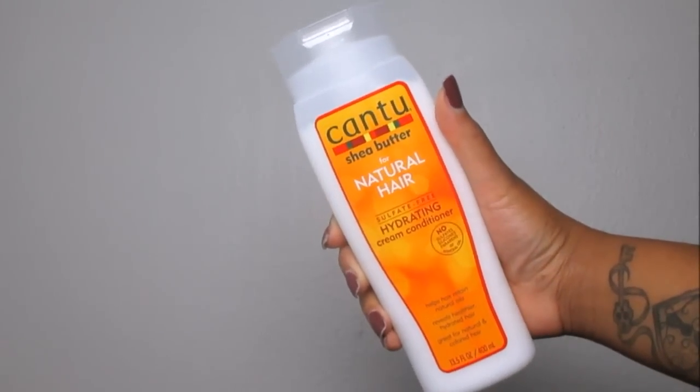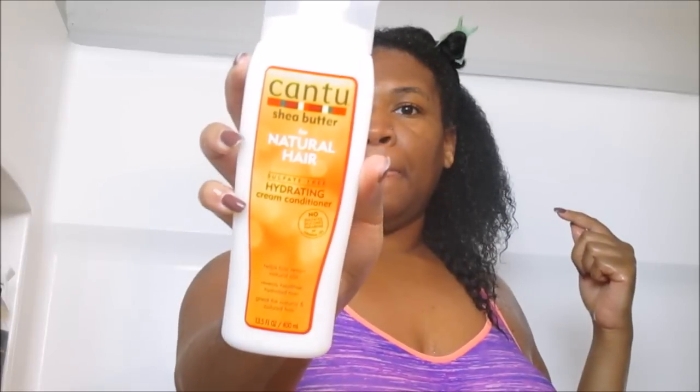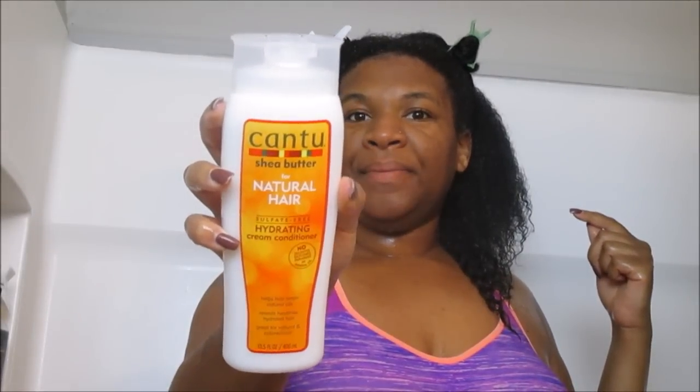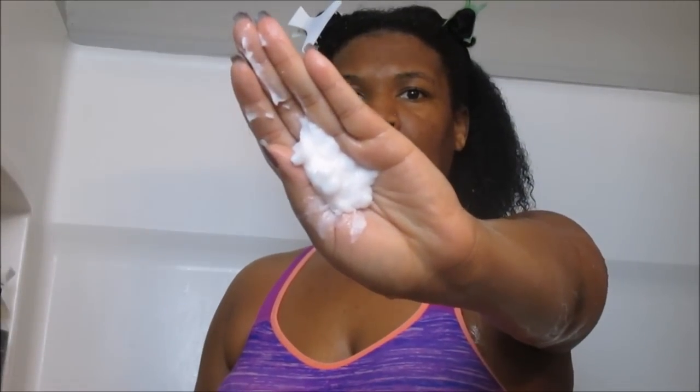Now we're moving on to the hydrating cream conditioner. It's a unique sulfate-free formula that moisturizes dry, brittle hair and prevents split ends and breakage. Made with pure shea butter and formulated without harsh ingredients, Cantu again helps restore your real authentic beauty. It does not contain any mineral oils, sulfates, parabens, silicones, or paraffin.